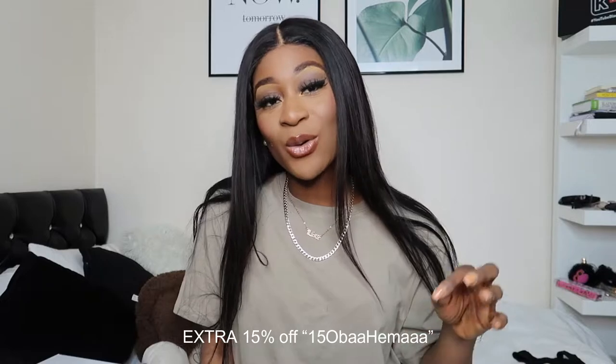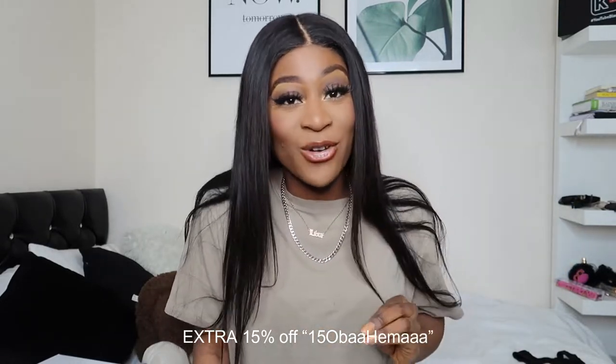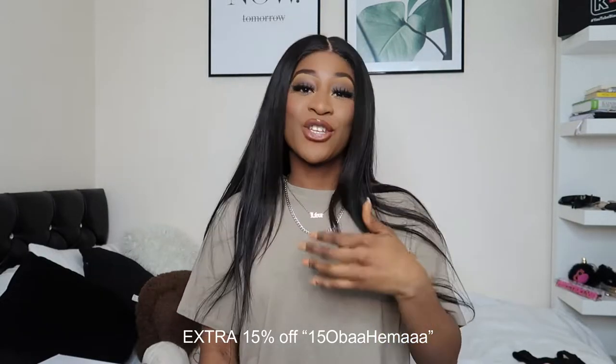Before we do that, make sure you subscribe to my YouTube channel — how are you going to know what I'm giving you if you're not subscribed? Just so you know, there's a discount code in the description box so you get 15% off. Make sure you use my code!